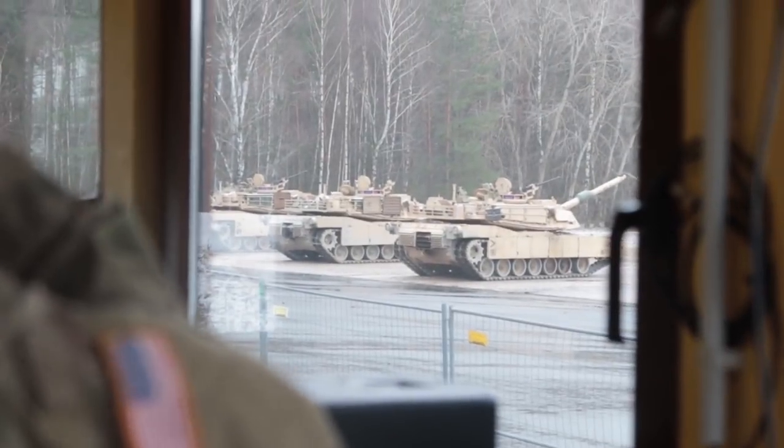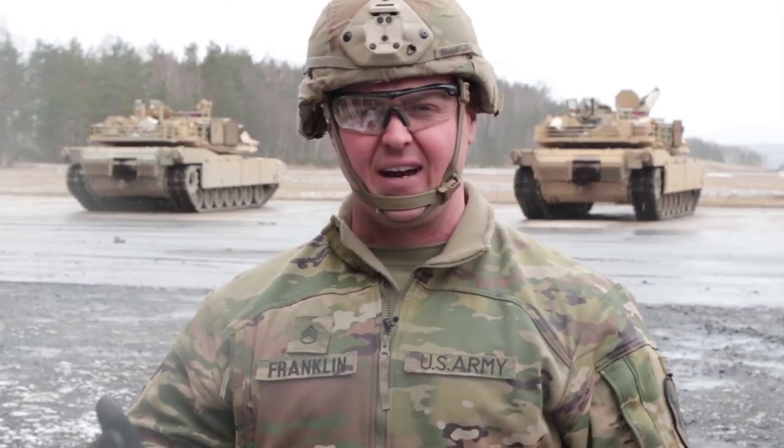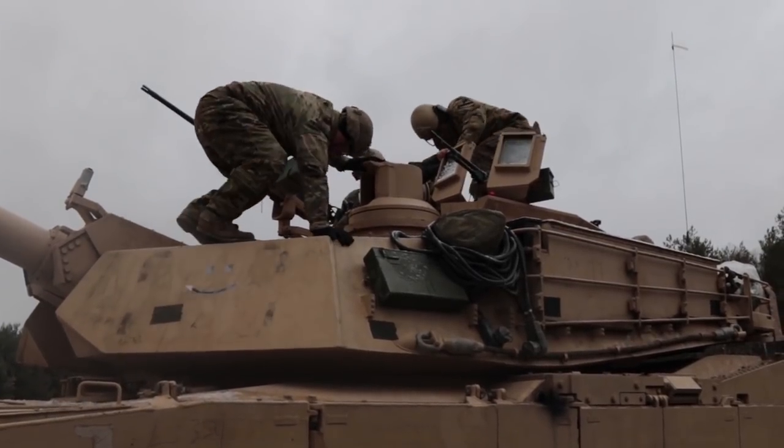My name is Staff Sergeant Tyler Franklin, RSO here at range 117. Safety is our biggest concern on a range.